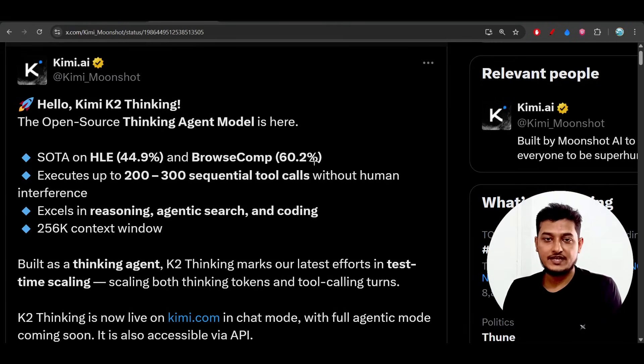Hey everyone, welcome back to another exciting video. Kimi just released their thinking model called Kimi K2 Thinking. Previously they published the coding model, Kimi K2 Coding, and now this one is specifically for reasoning purposes. It is also a free and open-source thinking agent model.